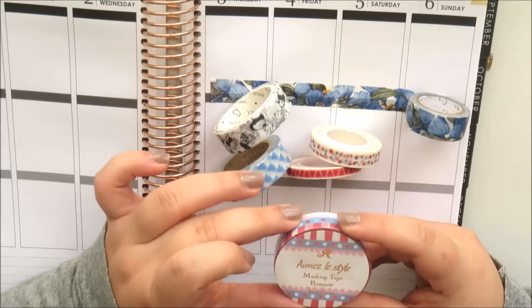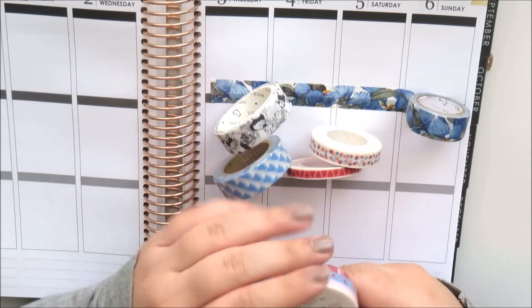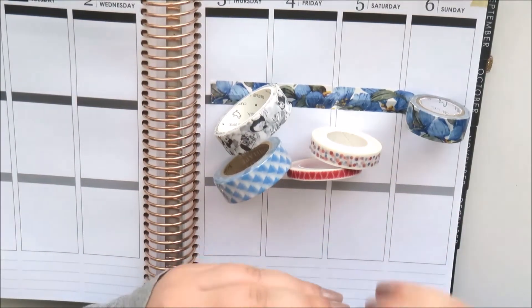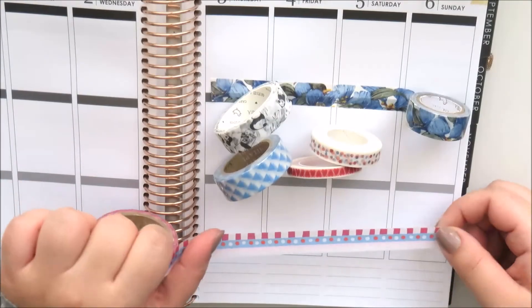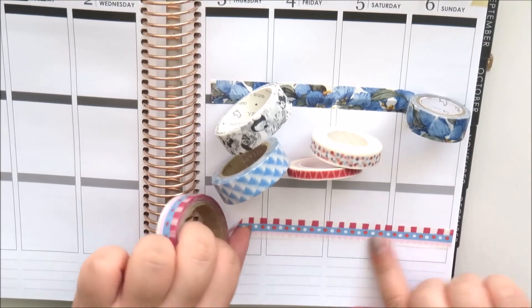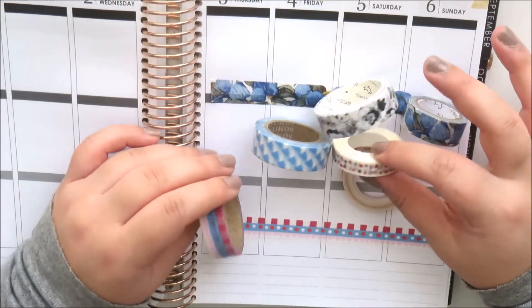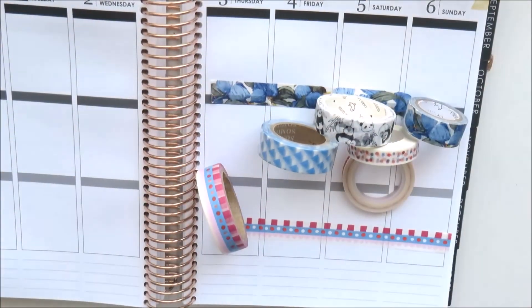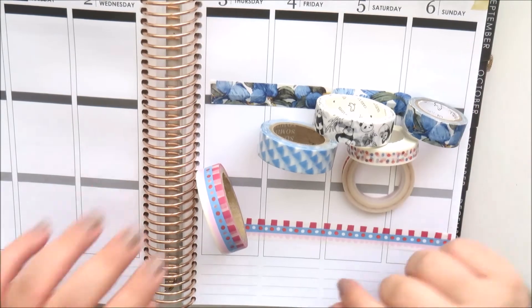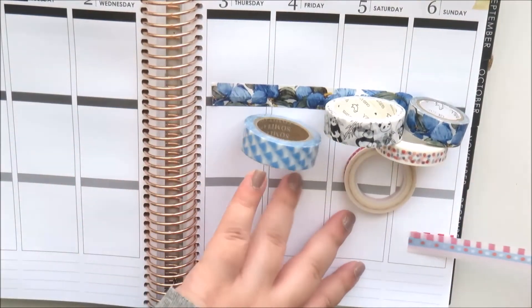Then there's the Amaze Style Masking Tape in the 'Tivoli Circus' print - such a really fun circus print with a banner of the circus. Rolling it out, it is so fun and cute. That is all the washi tape in the Washi Club Kit from Washi Lane. It's $13.95 a month including shipping - such a good deal. You definitely won't be able to purchase these tapes for the same price, and it's always fun to get a surprise in the mail. You can subscribe at washilane.com.